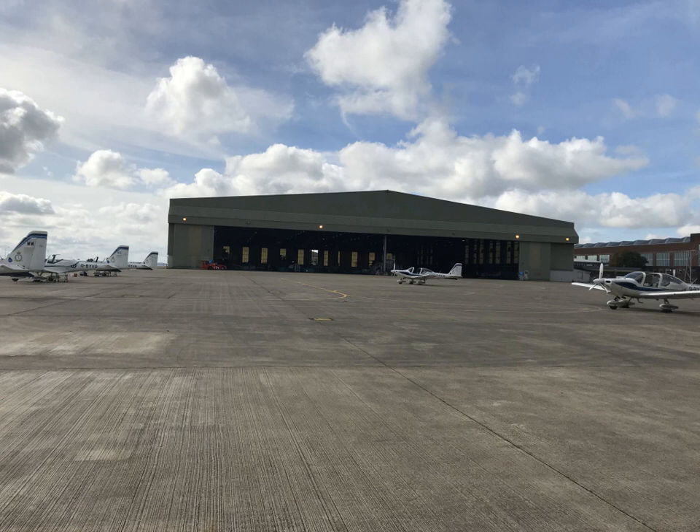An alternative to the fixed hangar is a portable shelter that can be used for aircraft storage and maintenance. Portable fabric structures can be built up to 215 feet (66 m) wide and 100 feet (30 m) high and any length. They are able to accommodate several aircraft and can be increased in size and even relocated when necessary.